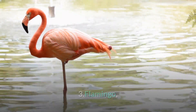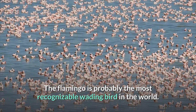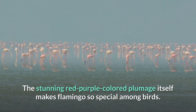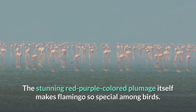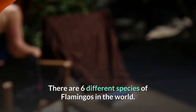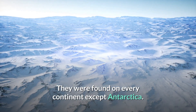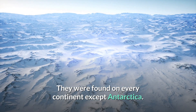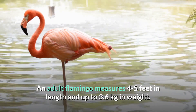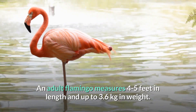Number 3: Flamingo. The flamingo is probably the most recognizable wading bird in the world. The stunning red-purple colored plumage itself makes the flamingo so special among birds. There are six different species of flamingos in the world — they are found on every continent except Antarctica. An adult flamingo measures four to five feet in length and weighs up to 3.6 kilograms.